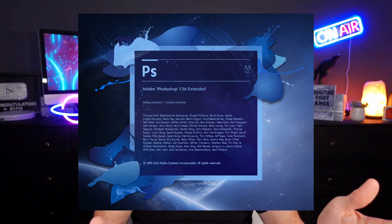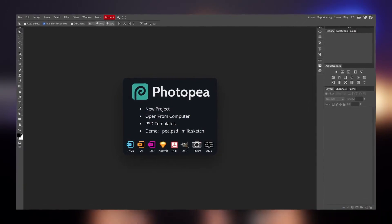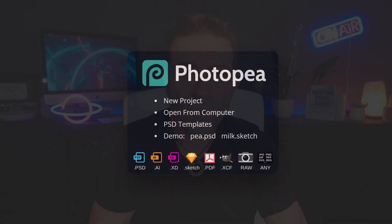Enter Photopea to the rescue. In today's video I'm going to introduce this Adobe Photoshop alternative. Photopea is a completely free Photoshop clone created in 2013 that does just about everything Photoshop CS5 and CS6 did. Keep in mind a ten-year-old copy of Photoshop could handle 90% of everything the majority of creatives like you and me needed to do, and this holds true with Photopea.